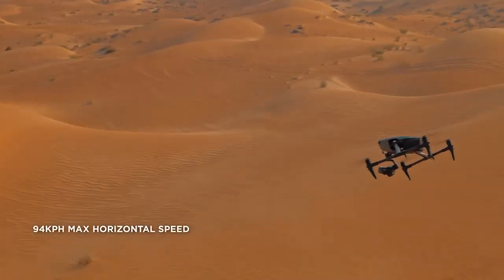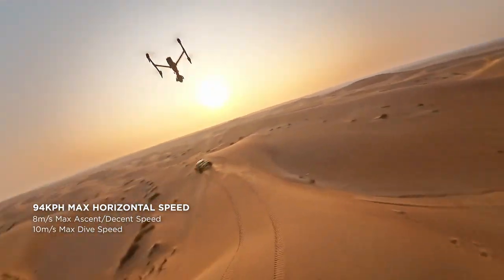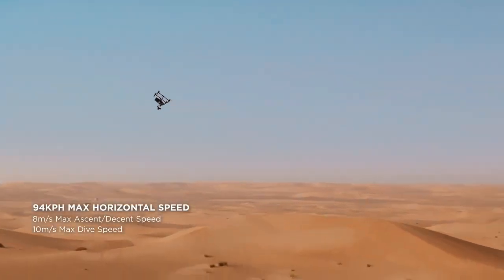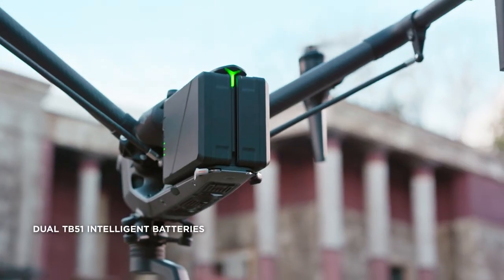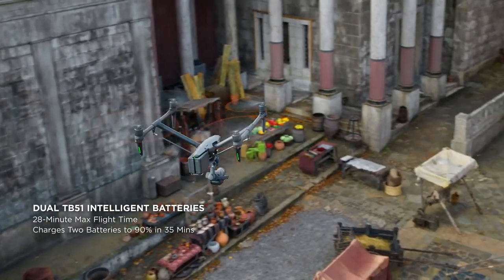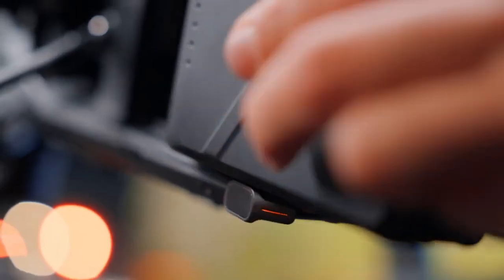The powerful propulsion system enables max horizontal flight speeds of up to 94 km/h, and the dive speed has even been increased to 10 m/s. The lightweight and compact new TB51 batteries provide a 28-minute max flight time and support for fast charging and hot swapping.